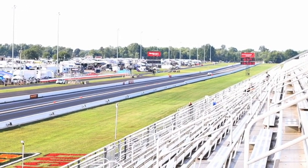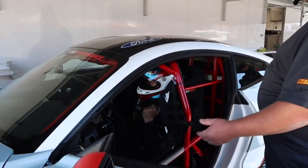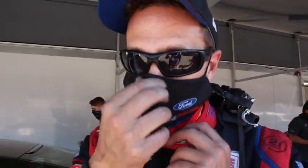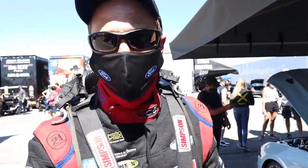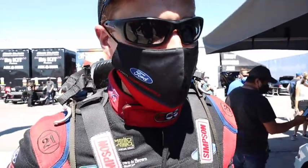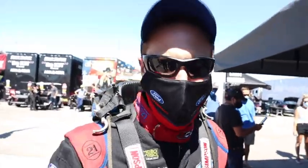Alright Bob, you just drove the Cobra Jet Electric. You got the win! This is a good way to start Indy. It's a great rivalry between me and Tony — we're just having some fun out here. We're showcasing an engineering marvel from Ford Motor Company: to see what this car does, how smooth and how fast it accelerates. It's like being in a slingshot. It's really special for me with my family's history with Cobra Jet, and my grandfather — he's smiling down from above.